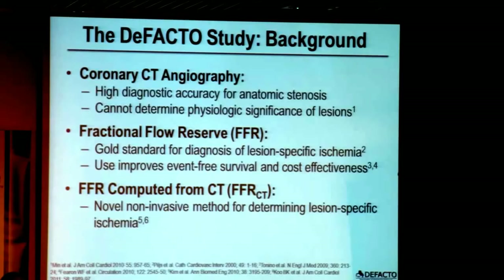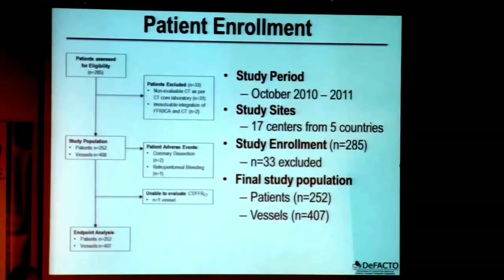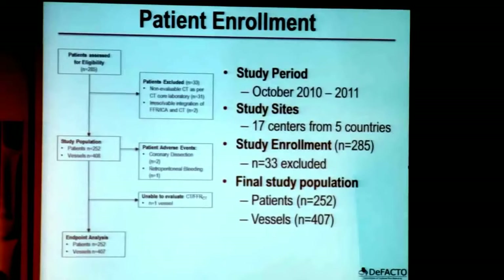FFR computed from a CT scan, or FFR CT, represents a novel non-invasive method to determine lesion-specific ischemia. We evaluated the diagnostic performance of FFR CT in the De Facto study, which consisted of enrollment between 2010 and 2011 at 17 centers from five countries, enrolling 285 patients. After 33 patients were excluded, the final study population comprised 252 individuals.